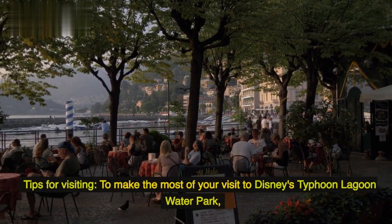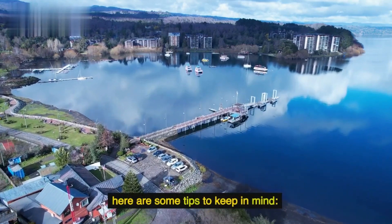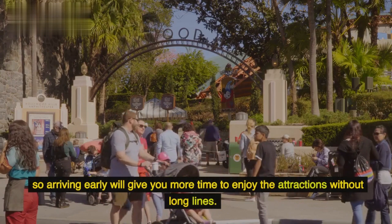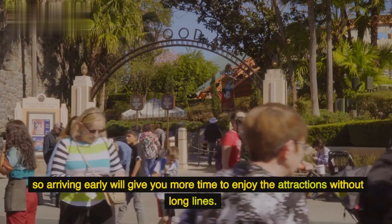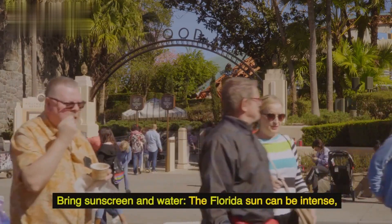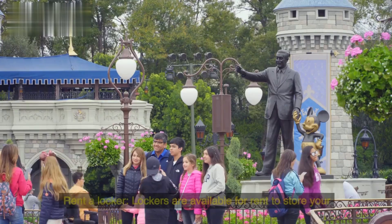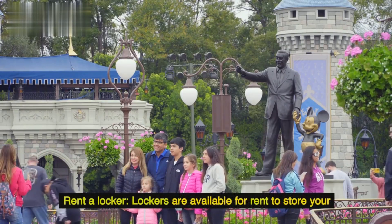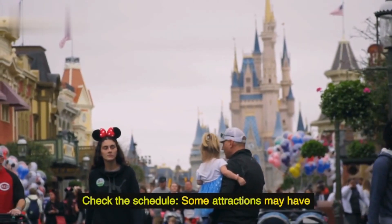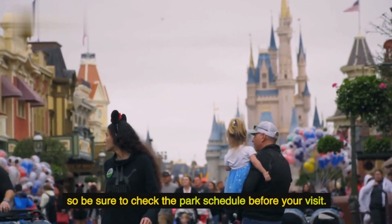Tips for visiting: To make the most of your visit to Disney's Typhoon Lagoon Water Park, here are some tips to keep in mind. Arrive early, as the park can get crowded later in the day, so arriving early will give you more time to enjoy the attractions without long lines. Bring sunscreen and water, since the Florida sun can be intense. Rent a locker, as lockers are available for rent to store your belongings. Check the schedule, as some attractions may have limited operating hours or be closed for maintenance, so be sure to check the park schedule before your visit.